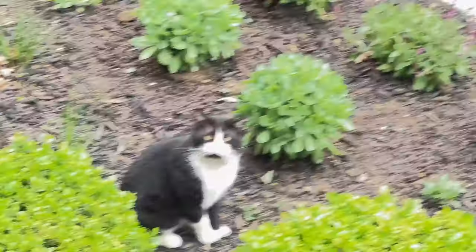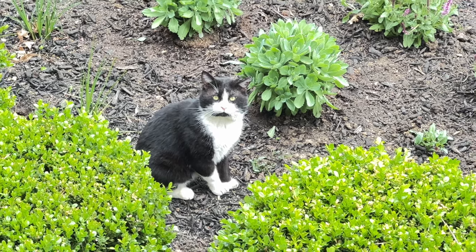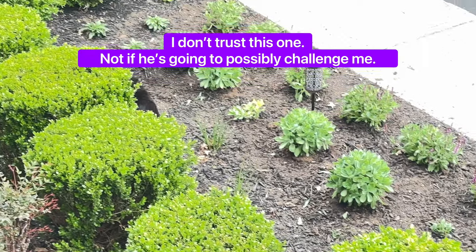I don't know who this cat is. Look at him. He's eyeballing me. What are you gonna do? Yeah, you're gonna run.